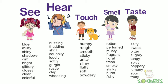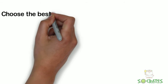Things we taste can be salty, sweet, bitter, sugary, tangy, spicy, peppery, lemony, sour, or fruity. These are all adjectives.